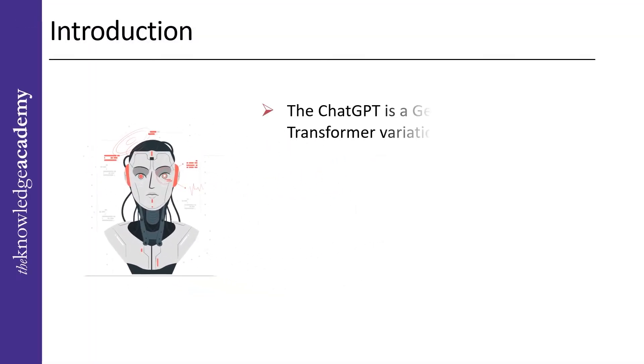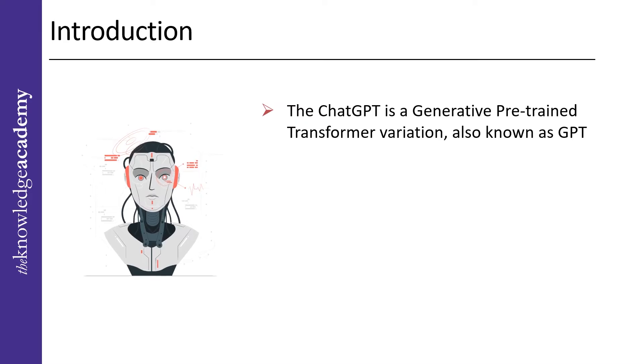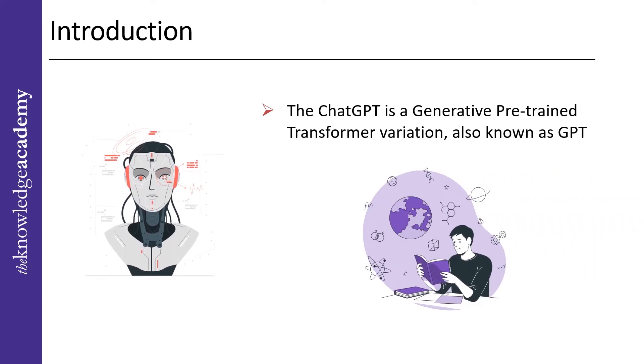ChatGPT is a generative pre-trained transformer variation, also known as GPT, and it has many potential benefits for its users, but it also has its drawbacks, which we will discuss in the coming topics. Artificial intelligence, or AI, has gained popularity because of various reasons — it serves in several ways, with education being one of them.